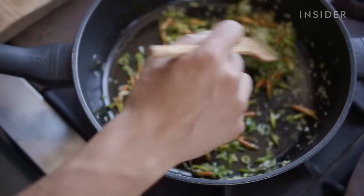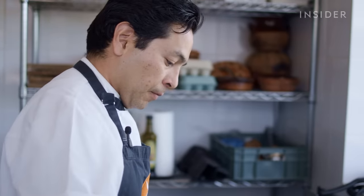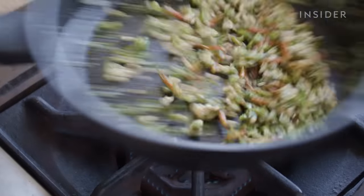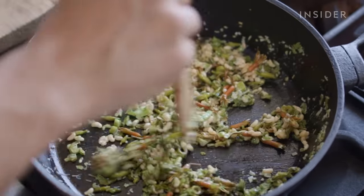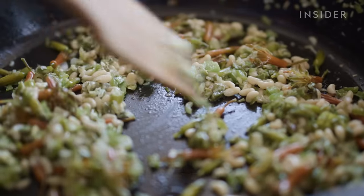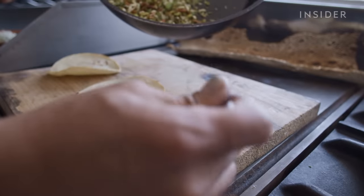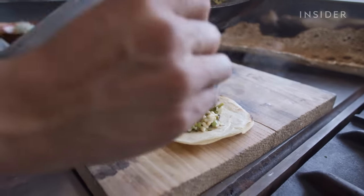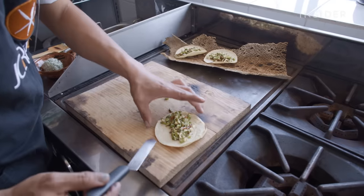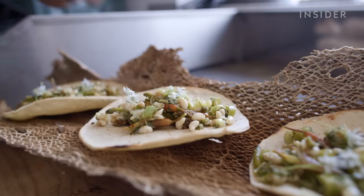So now we add the escamoles. If you talk to older generations, the moment you mention escamoles, they will automatically have a memory — something they've been eating for quite a long time, but not necessarily very often. Younger generations have been very skeptical about insects. It's for younger generations to take that leap of faith and understand that they're going to be eating one of the most amazing foods that they have in their country.